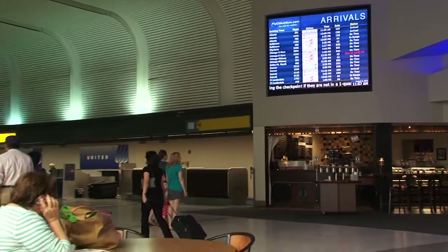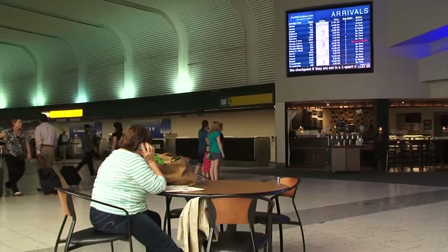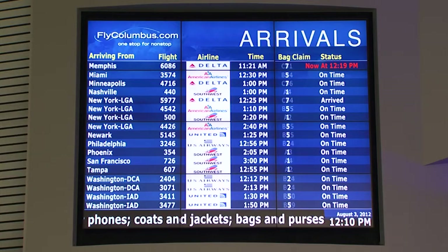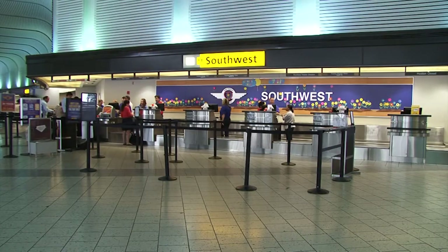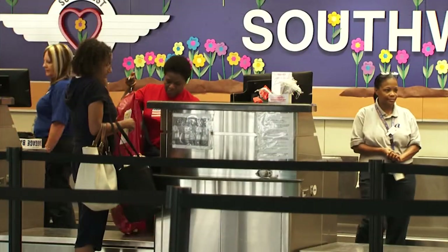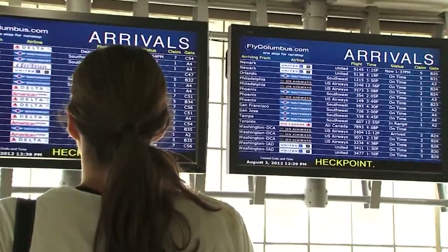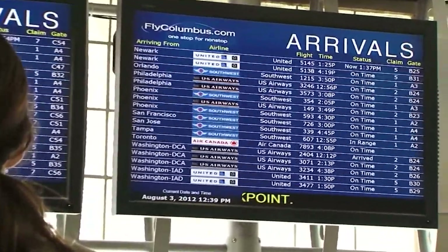A flight information display system is absolutely, without a doubt, the most visible system in an airport. It's the one that customers see more than any other system. Accuracy of the data is paramount. We put a lot of effort into integrating real-time feeds into the system, so by tying our systems into live data from airlines and from third-party data sources, we're able to provide accurate, reliable, real-time information to the displays.